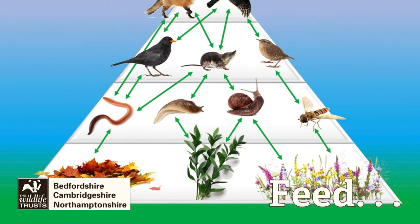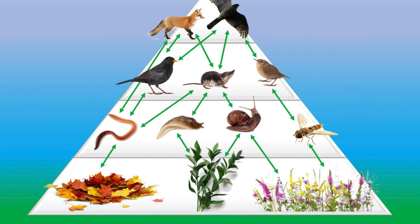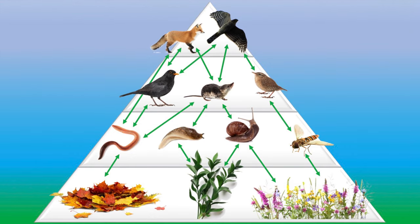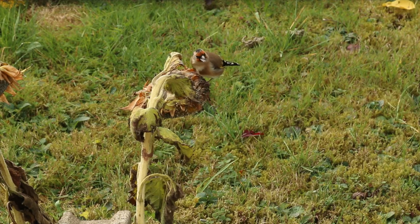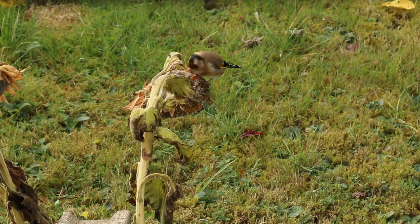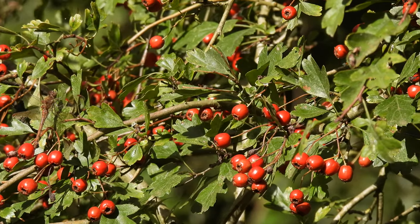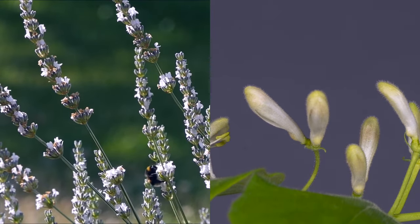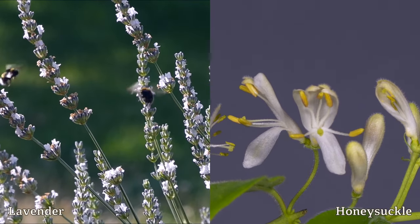Plants are the base of all garden food chains, so if you can provide the basics, this will boost wildlife of all types. A good tip for choosing food-providing plants in your garden is to look around your local area and park to see what the wildlife is eating there. I've got five recommendations that you could try.